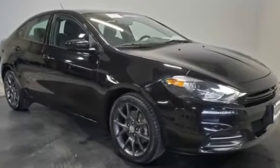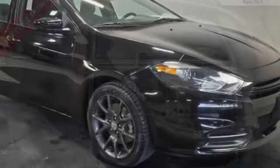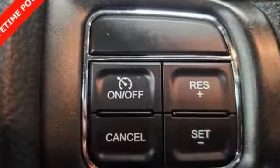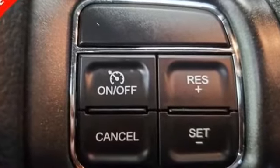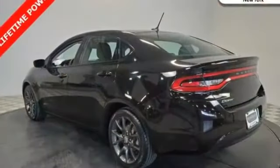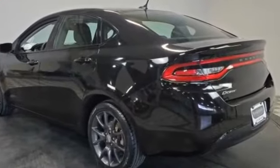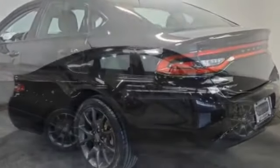2015 Dodge Dart with less than 23,000 miles on the odometer. This sedan combines safety and comfort with style and performance. It looks as sharp as it performs, with stylish features which include brake assist, front bucket seats, engine immobilizer, auxiliary input, stability control, passenger side airbag sensor, and adjustable steering wheel.